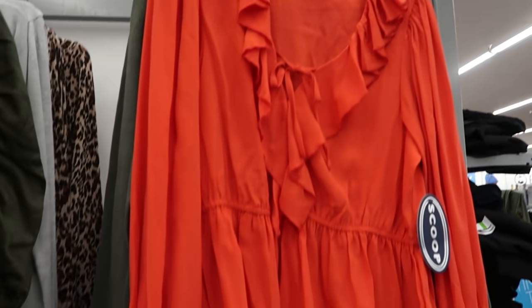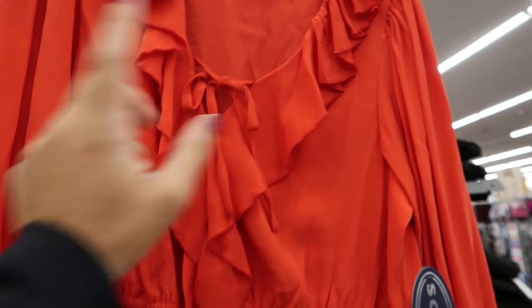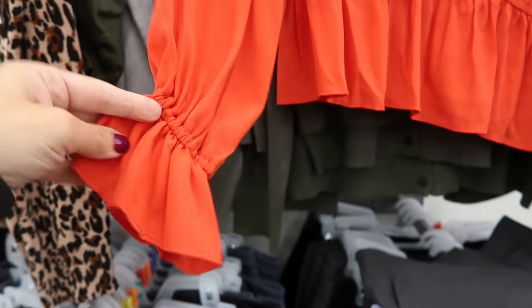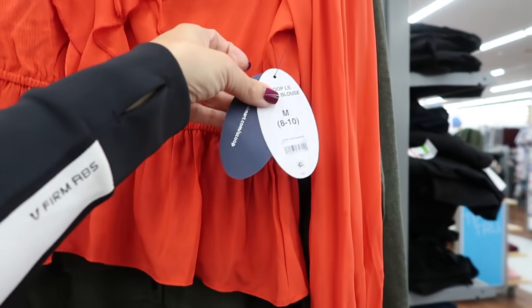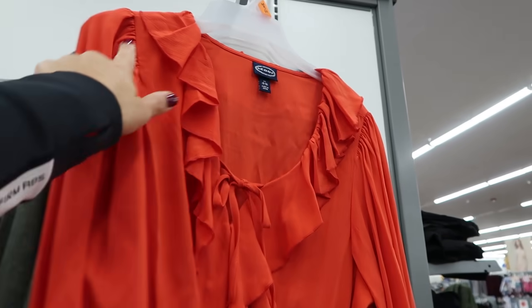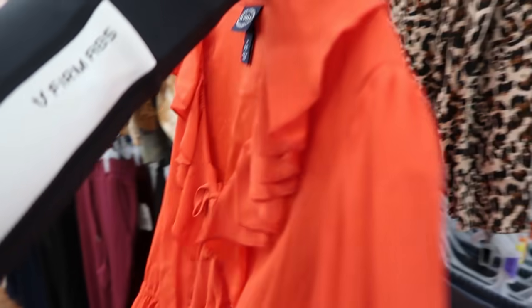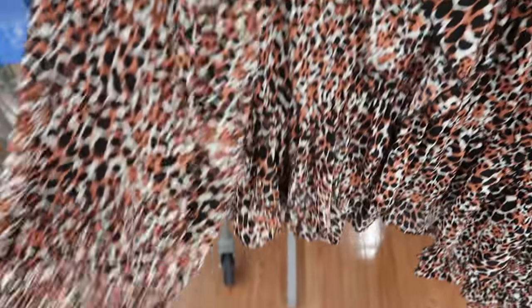I'm also seeing what looks like a return — a really pretty top from Scoop. It has little ruffle detail, a tie, elastic in the waist, and a peplum with elastic on the wrist with a little ruffle. These were probably on clearance — they're $34. It has shoulder detail and also comes in leopard print.